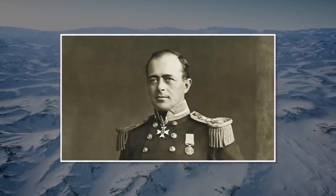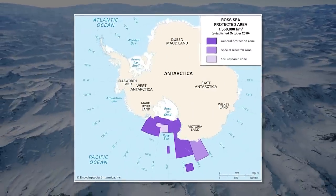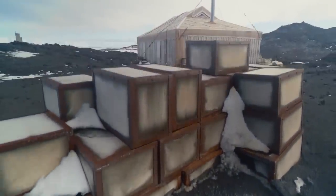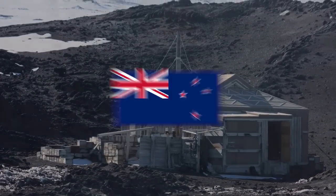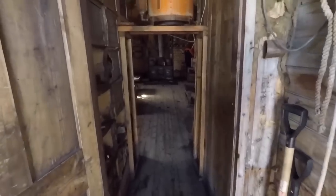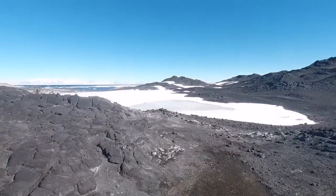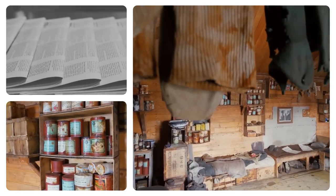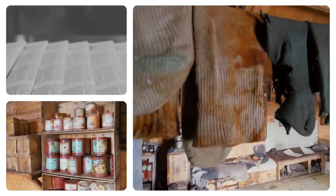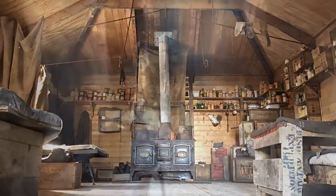Back in the early 1900s, explorers Robert F. Scott and Ernest Shackleton built huts in Antarctica's Ross Sea region, serving as cozy homes for up to 48 brave men on expeditions to the South Pole. These historic huts are still around today, cared for by the Antarctic Heritage Trust in New Zealand. Inside you'll find fascinating things like old newspaper clippings, cans of food, and clothing left behind by the brave explorers.